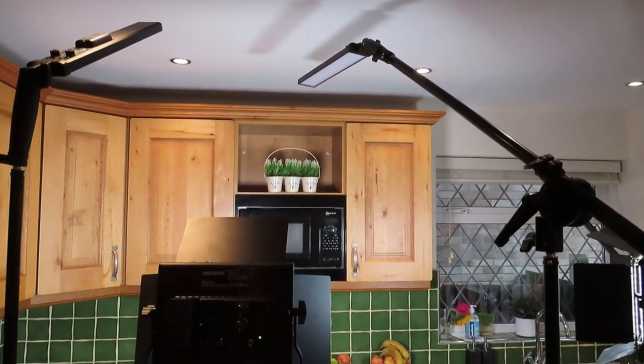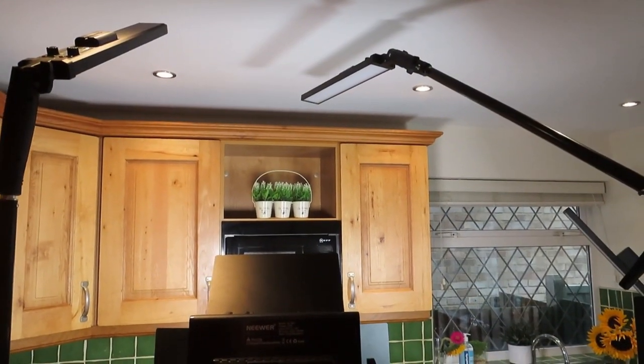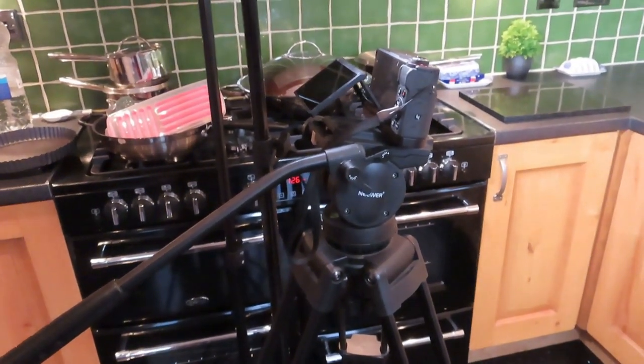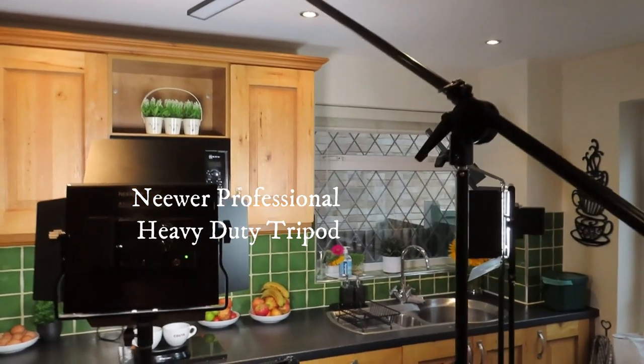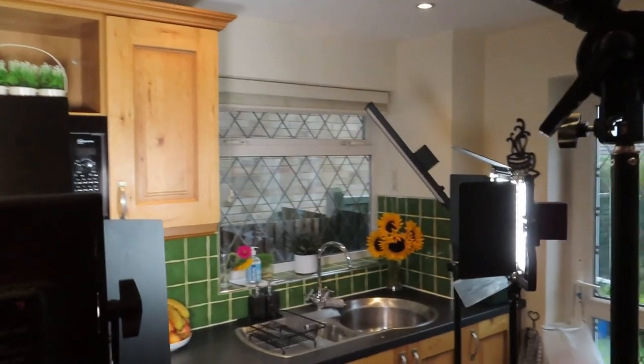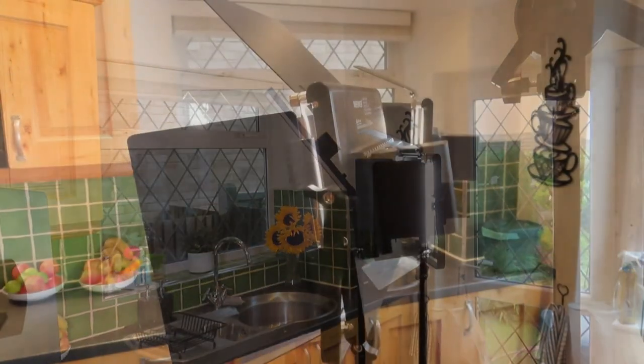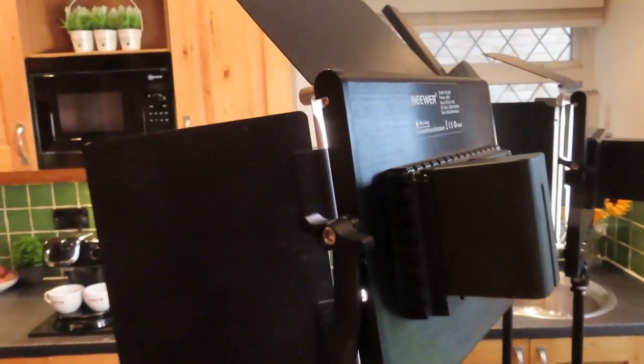We're not always as fortunate as we are in the kitchen where we've got some built-in spots. I always prefer to have battery-powered lighting, particularly when out and about, rather than having cables everywhere — I have a habit of falling over them. There are two main sorts of lighting that I use, so let's have a look at those.